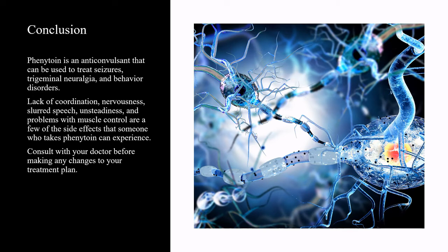Phenytoin is an anticonvulsant that can be used to treat seizures, trigeminal neuralgia, and behavior disorders. Lack of coordination, nervousness, slurred speech, unsteadiness, and problems with muscle control are a few of the side effects that someone who takes phenytoin can experience. Consult with your doctor before making any changes to your treatment plan.